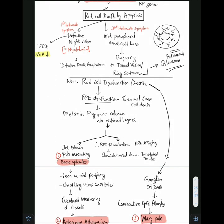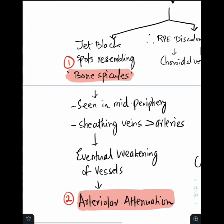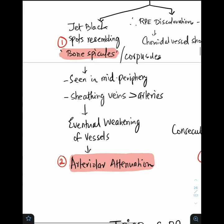Because of rod cell dysfunction or death, the associated retinal pigment epithelium is also affected. The RPE has multiple melanin pigments — these melanin pigments are released into the retinal layers, leading to typical jet black spots called bone spicules or bony corpuscles. These bony spicules are seen in the mid periphery. Slowly they sheath the veins and arteries — veins more than arteries — leading to weakening of vessels, what we call arteriolar attenuation or thinning, classically described as pencil-like appearance.